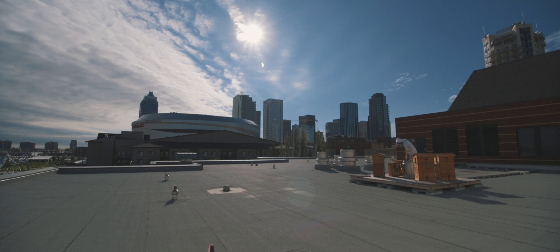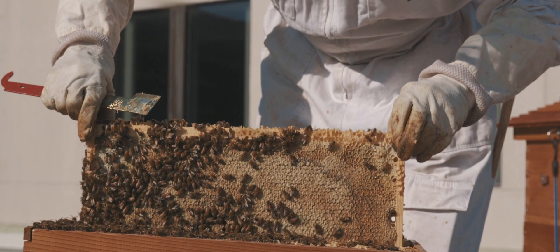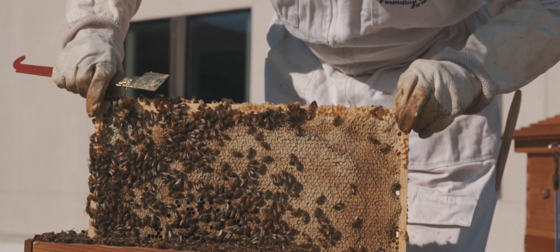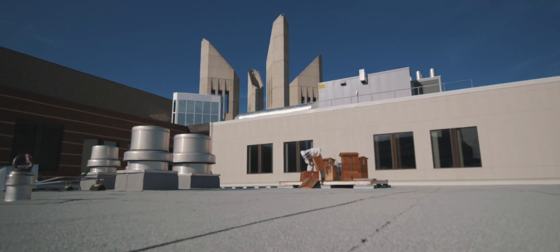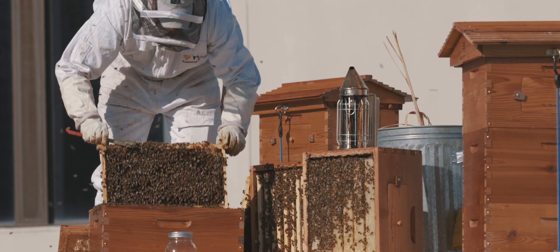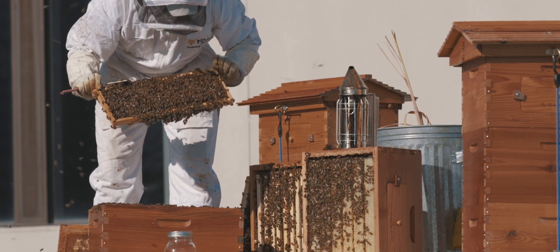The benefit to urban beekeeping is that your season is typically longer and more diverse. It starts earlier as soon as any variety of flowers are out, and extends longer because colder weather doesn't hit the city as hard. There's also a lot more diverse pollen around — in rural or commercial honey there might be 50 different types of pollen, but testing of urban honey usually finds about 250 types.